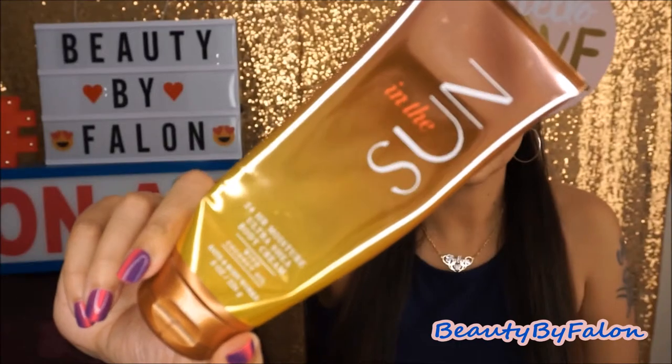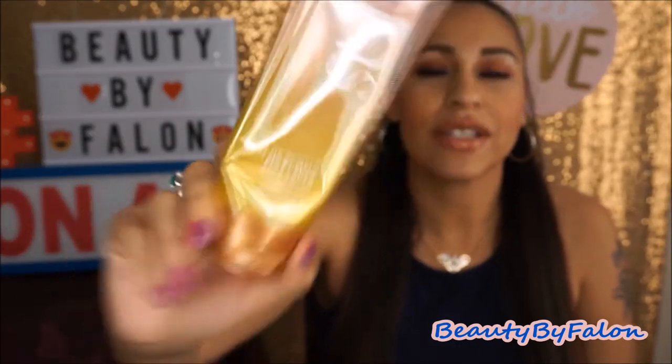This one is called 'In the Sun.' The keynotes are sun-kissed neroli, sparkling orange flower, and bronzed sandalwood. It's so good — loved it so much. I believe they still have this, so if they do, grab it. It smells just like a summertime scent. It's amazing.